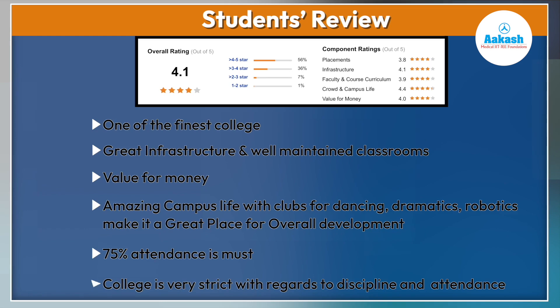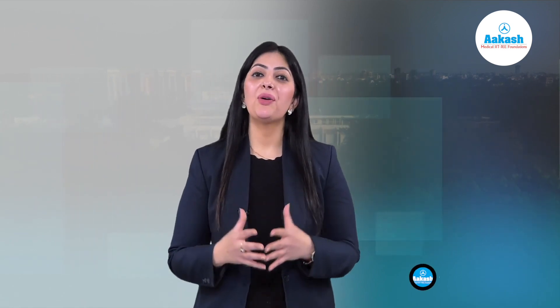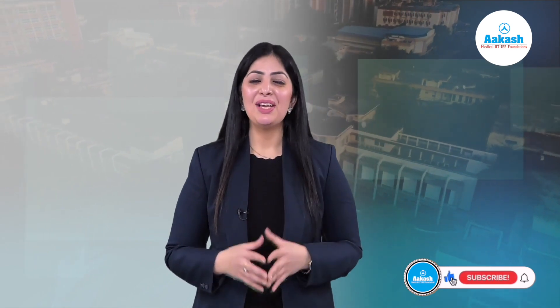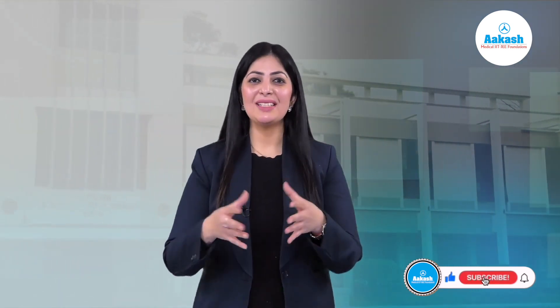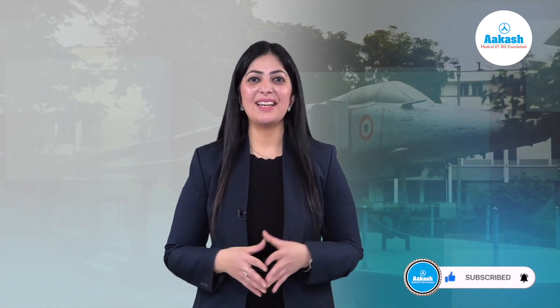75% attendance is mandatory and the college is very strict regarding discipline and attendance. Overall, VNIT Nagpur enjoys a prestigious reputation in the country and is recognized as one of the pace-setting institutes for many other educational colleges of India. Based on various parameters like placements, cutoff, and student reviews, you can form your own opinion about this NIT. Stay connected for more such informative content.